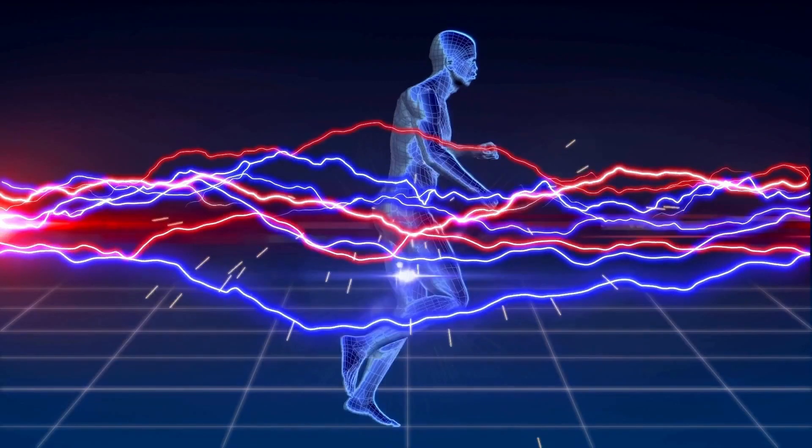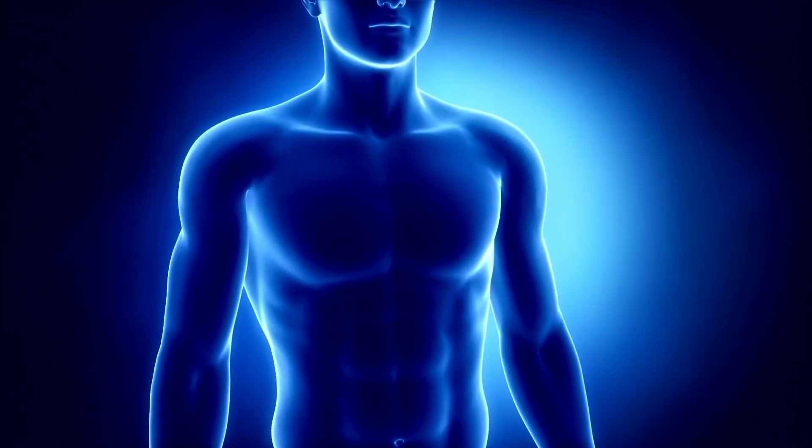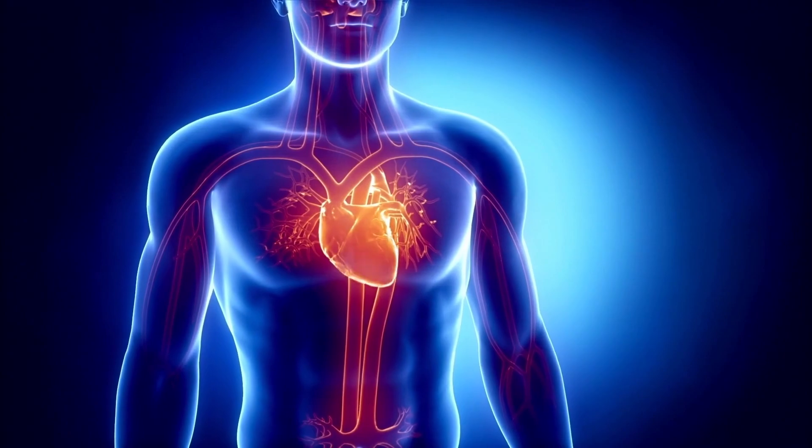Because blue lightning can travel fast and strike at any time, it is considered to be the most dangerous. Lightning can kill and it can leave tremendous consequences on the body, such as heart failure, burns, and seizures.